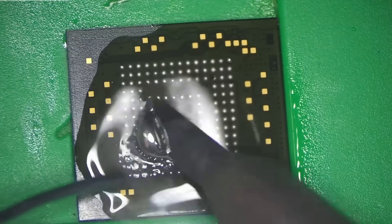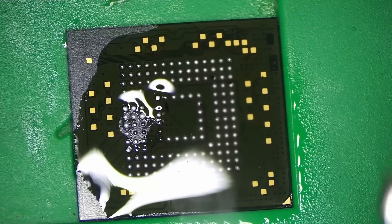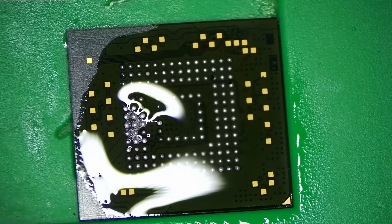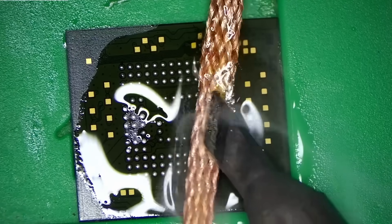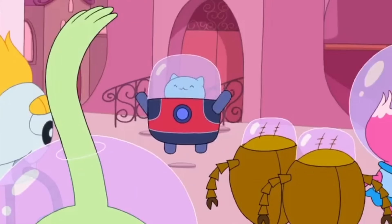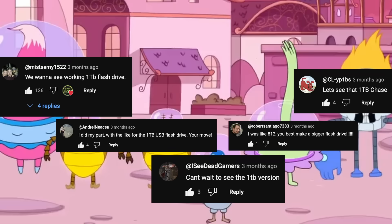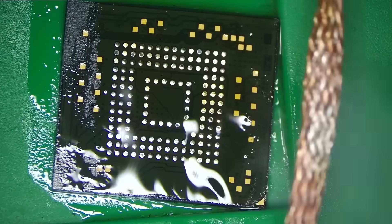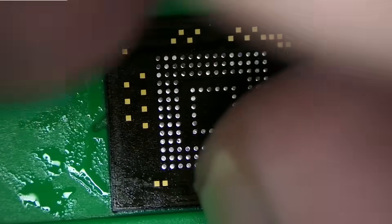I have to keep telling myself: Chase, it's going to be all right. You got this, you've done this before, you know what you're doing. It's not like I haven't reballed eMMC chips literally a hundred times. Add the alcohol, clean the chip — alright, the chip is ready for reballing.